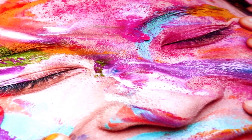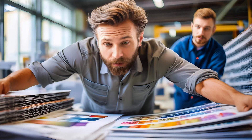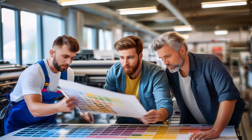Do you sometimes feel overwhelmed by mismatched colors, inconsistent prints, or endless rework? Does managing multiple devices or scrambling to meet tight deadlines leave you feeling a little stressed? If you're nodding along, it might be time to ask yourself: is Print Factory right for my business?